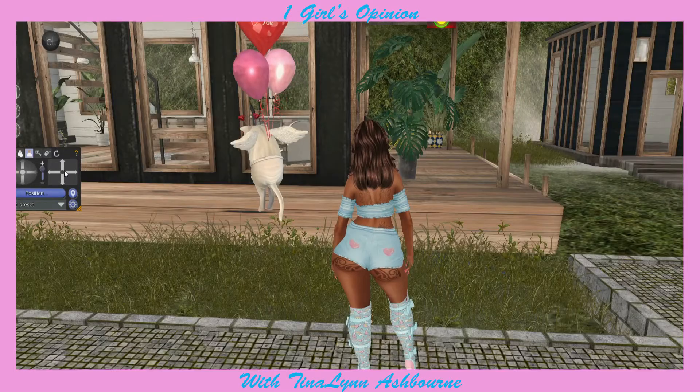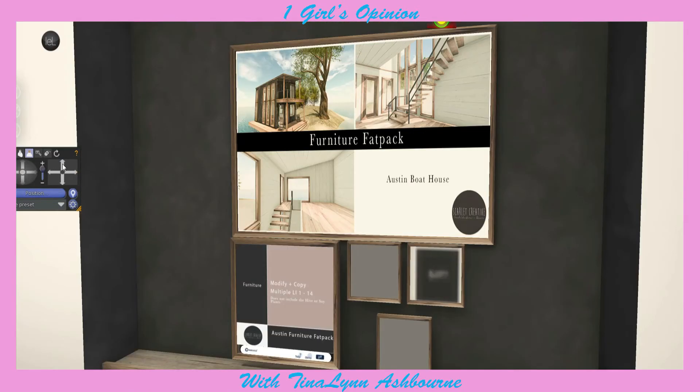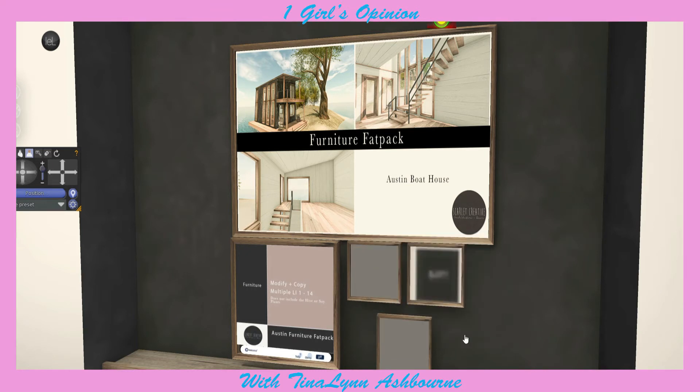And it does have a separate furniture pack. It says the furniture is mod copy, multiple 1 to 14 linen pack - does not include the hive or soy plants, but it does include everything else. And I believe it's $1.99. Yes, the furniture pack is $1.99.